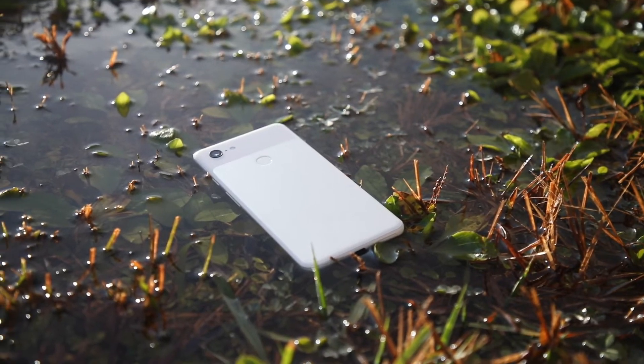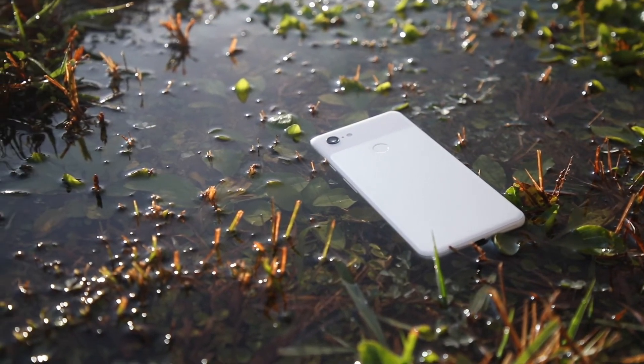Number three is the IP68 rating. I love that I don't have to worry about my phone getting wet or dirty. I've used it getting b-roll in puddles and out in the rain taking photos. This is pretty much a must in 2018, much like fast wireless charging and quick charging. If you have a flagship and you're not rocking at least IP67, there's really no place for you in 2018.